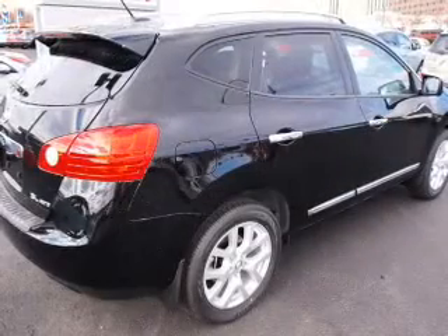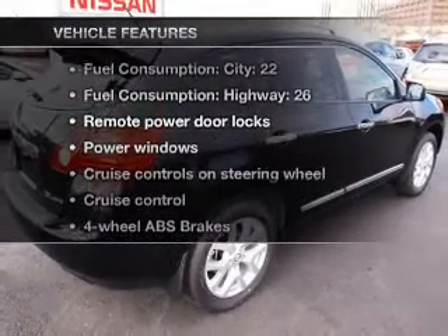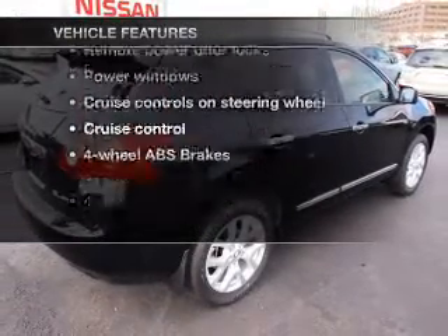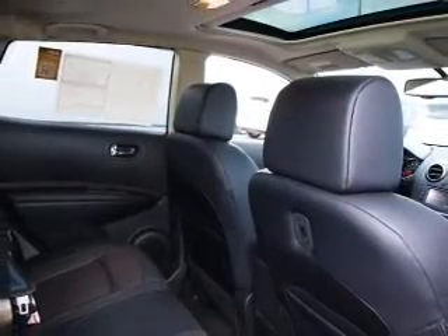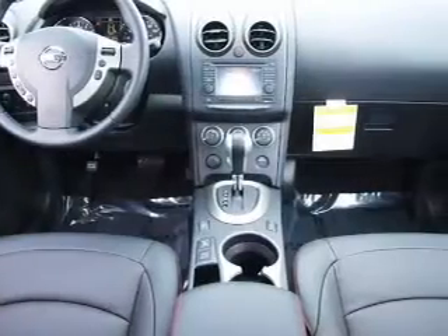Memory settings are just one of the extras. And with these notable features, you won't want to miss out on the opportunity to own this amazing ride. Power door locks, power windows, power steering, cruise control, power mirrors, an alarm system, an AM-FM stereo with a CD player, and an adjustable tilt steering wheel.